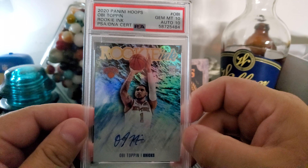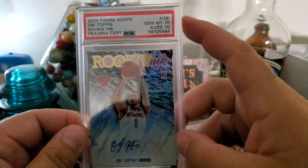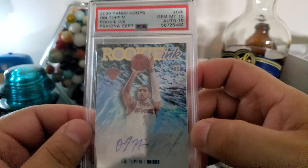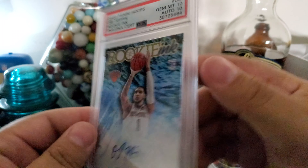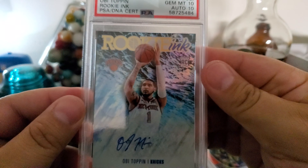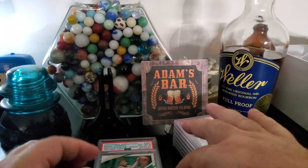This is somebody who's just been killing summer league this year — OB Toppin. This is rookie ink. Gem mint 10, auto 10 — just a great looking card. This is pop two, so there are only two tens, but this is the only one that also has the auto graded 10. So this one's for sale right now. Hit me up if you're interested — definitely looking to move OB Toppin.